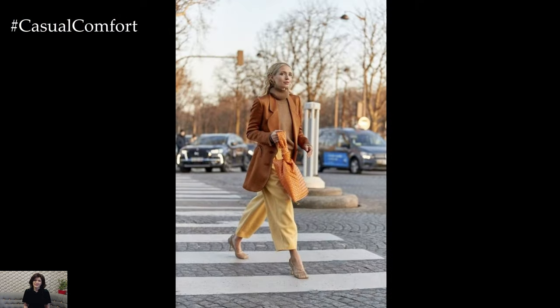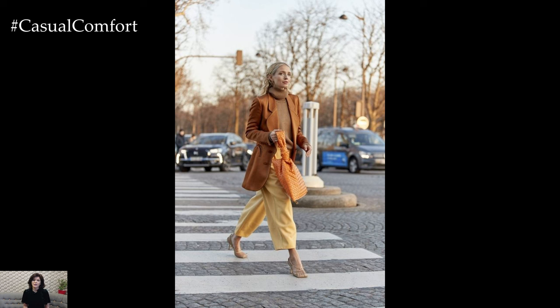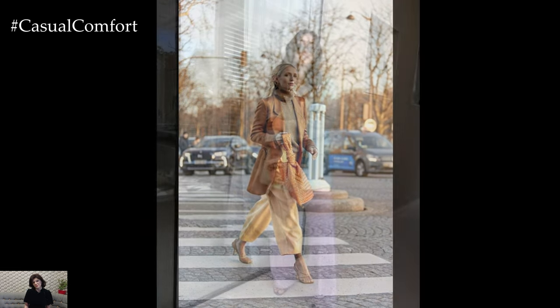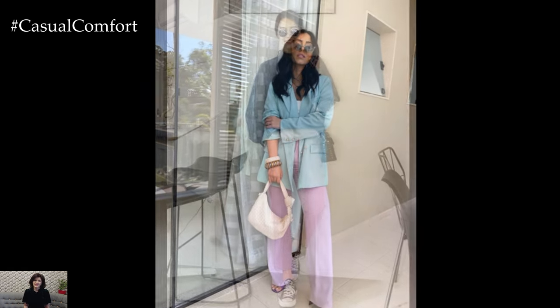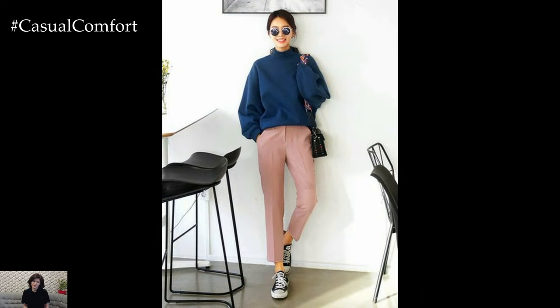In summary, spring trouser outfits offer endless possibilities for expressing your style while staying comfortable and chic. Whether you're dressing for a casual day out, a professional setting, or a fun social occasion, embracing lightweight fabrics, vibrant colors, and playful patterns ensures that your spring wardrobe is as fresh and stylish as the season itself.